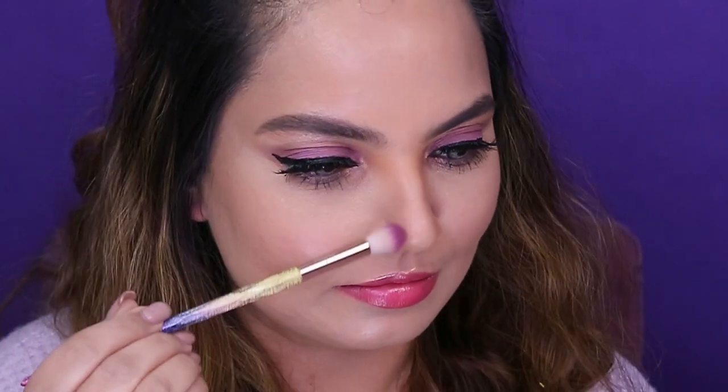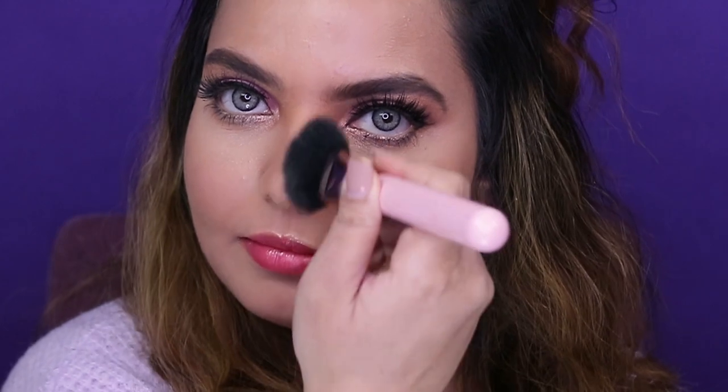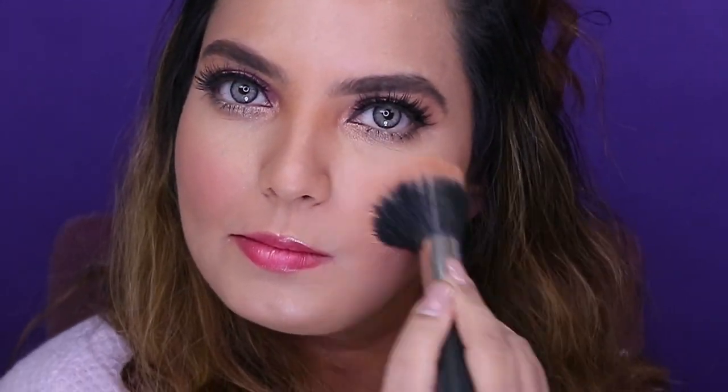For the blush I've used Pink Wink from the same palette, going on the apples of the cheeks. I love using blush — sometimes I think I overdo it but it just looks so beautiful on a person's cheeks.